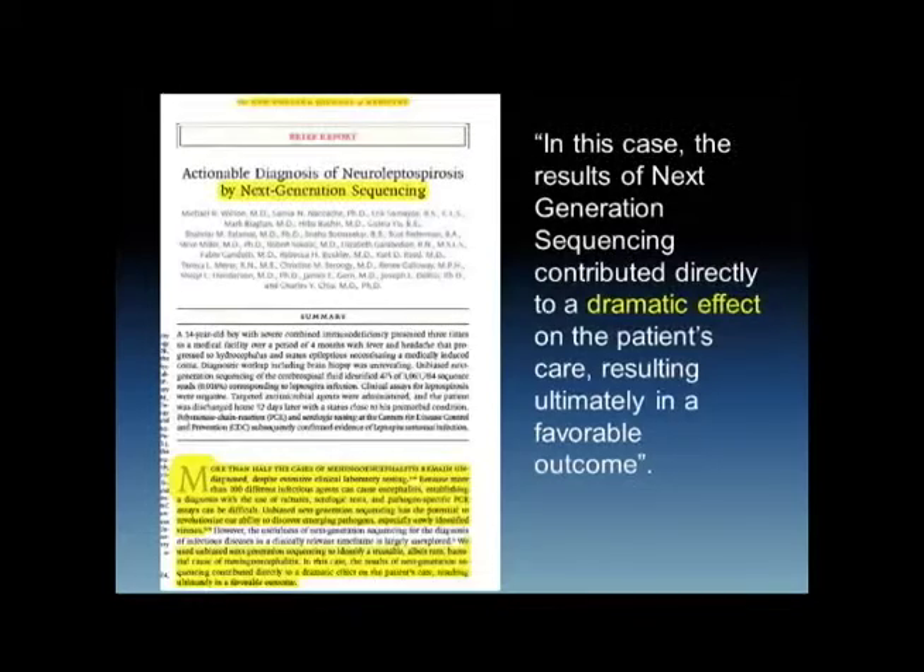They take some cerebrospinal fluid and send it to a research lab in California — Lawrence Livermore Labs. They can do next-generation sequencing, but they're not set up for massive samples and they're not CLIA-certified to take standard samples. It's primarily a research tool. But they sent it out there, and lo and behold, they found the species.